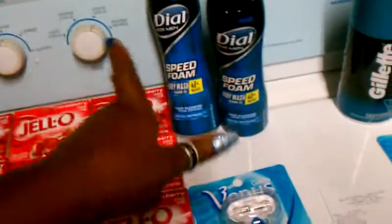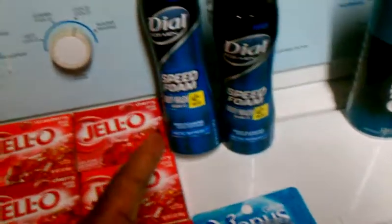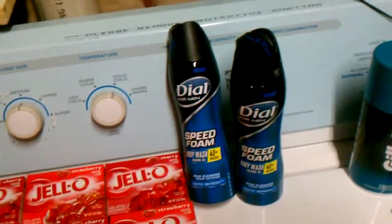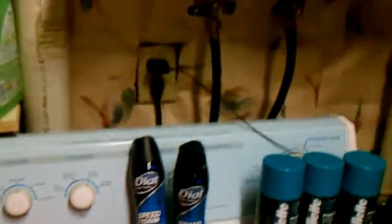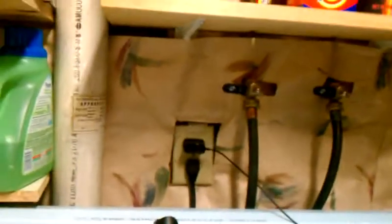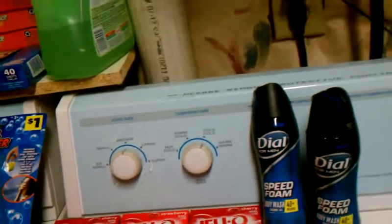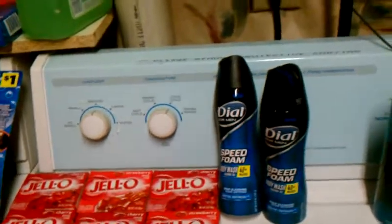Those Dove body washes are in the dollar area at Dollar General for one dollar, so I got those for a dollar. And here's what's so funny — these are in the dollar area at Dollar General for one dollar, and Kroger had them for $4.99. It's the exact same size, exact same everything. $1 versus $4.99 — and I actually sold one for $3. Work it.